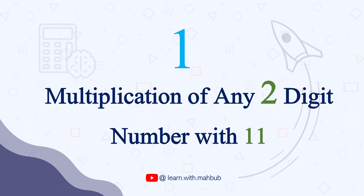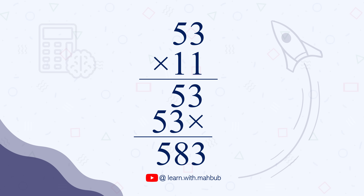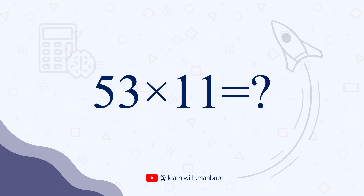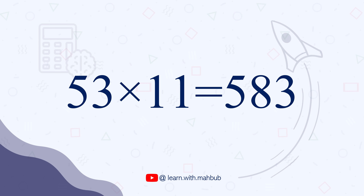Today's first trick is multiplying two-digit numbers with 11 within a second. How would you multiply 53 with 11? Well, the method we learned in school is easy but a bit longer. Let me teach you a very cool trick which is even easier. For this, we keep 5 and 3 of 53 on two sides, then take their sum — 5 plus 3 which is 8 — in the middle. So 53 times 11 is 583. Lightning fast!